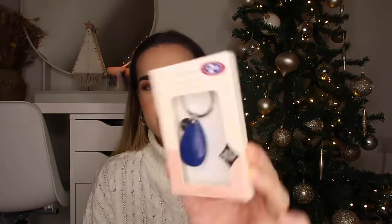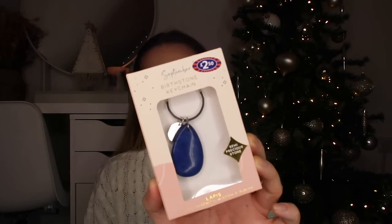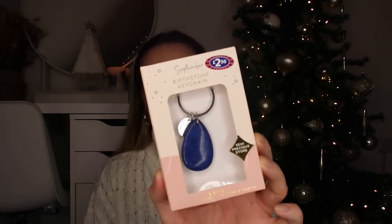First, I picked up this birthstone keychain which I love. This was £2.50 - it's just got a little birthstone on it and it says September written on there as well. I just love this as a present - it's so personalized, it's literally £2.50, it's got a gorgeous little stone on there, great for your keys or just to have on you all the time. It's a nice little personalized gift that's really effortless and cheap but would mean quite a lot to someone.